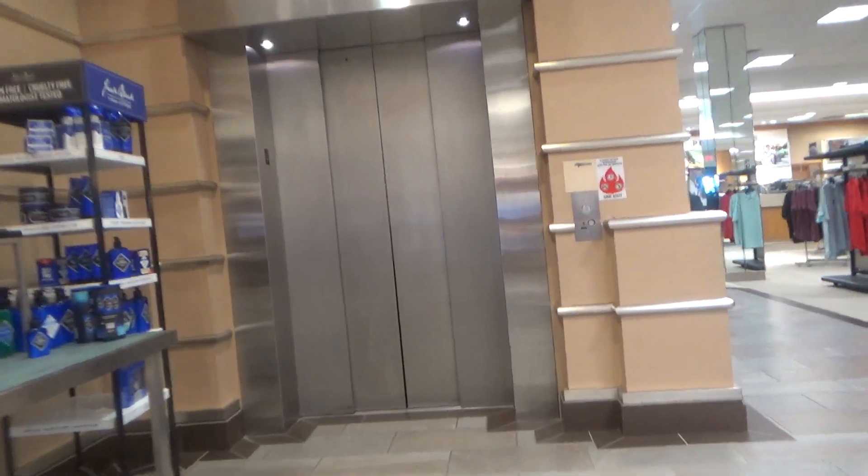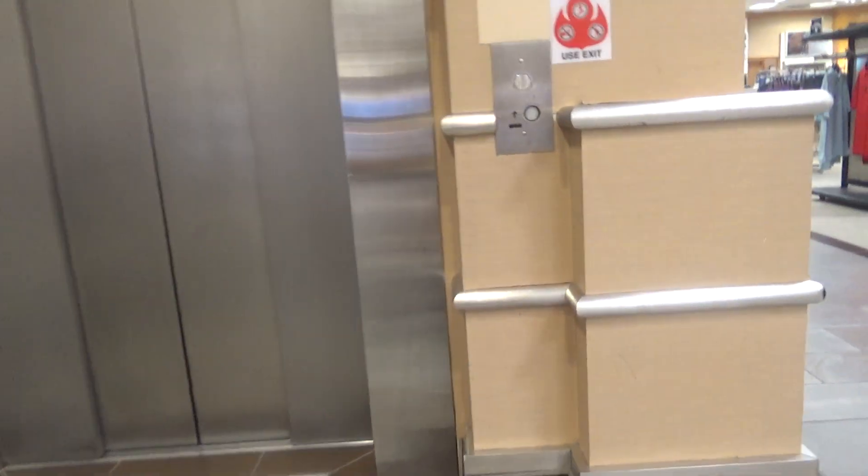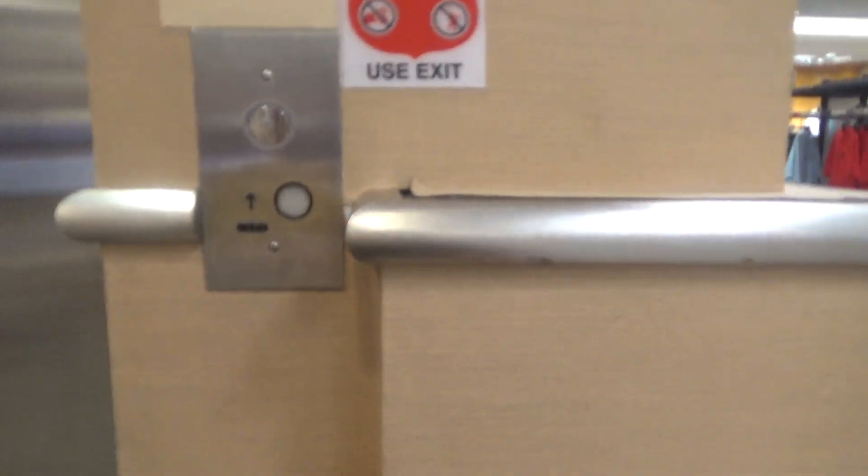Alright guys, we're here at Deloitte West Lakeline Mall. Look at what we have here.